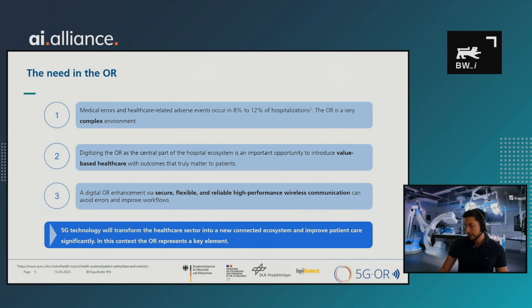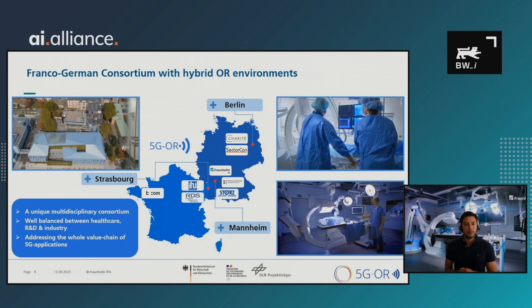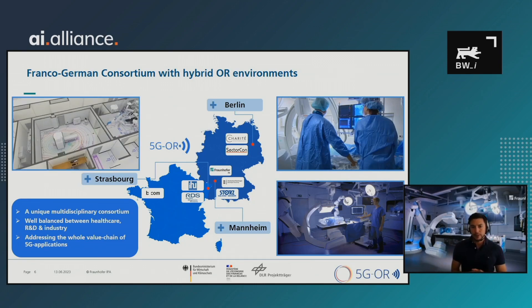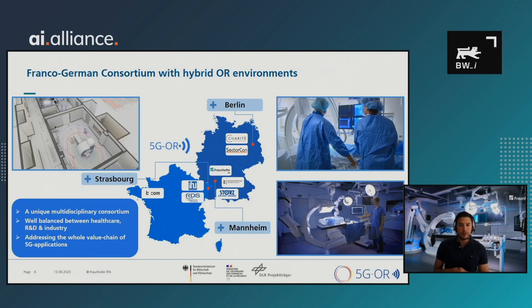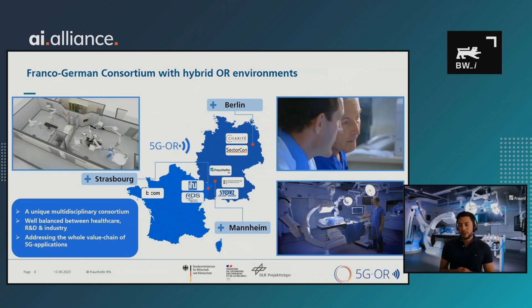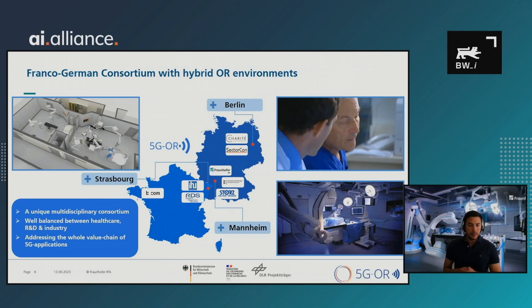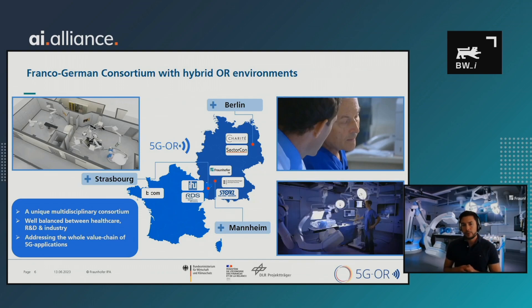In this context, the OR is a key element. We put together a Franco-German consortium with three hybrid OR environments — a unique multidisciplinary consortium well-balanced between healthcare, R&D, and industry. In France, we have network technology provider Bicom and research organization IHU in Strasbourg. In Berlin, we have startup RDS and Charité Hospital. In south Germany, we're working with medtech company Karl Storz, Reutlingen University, and our department at Fraunhofer IPA in Mannheim.